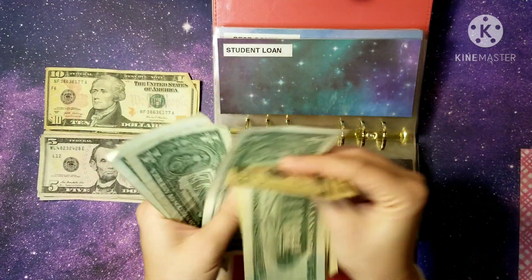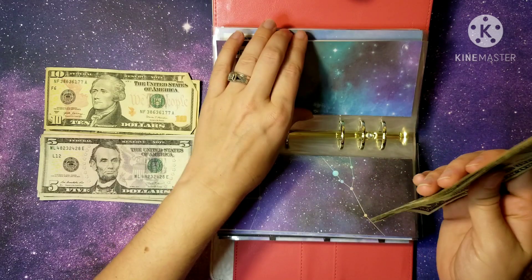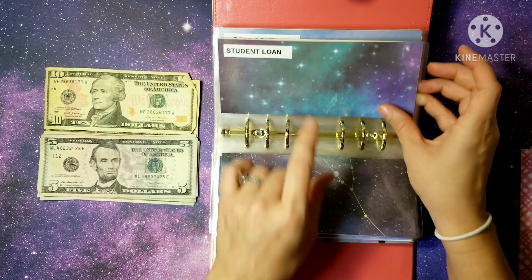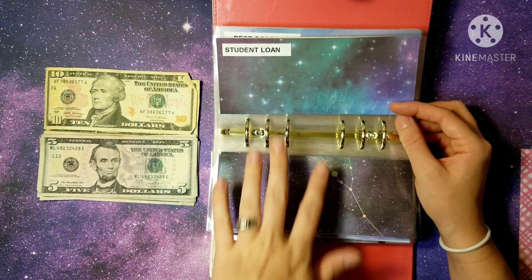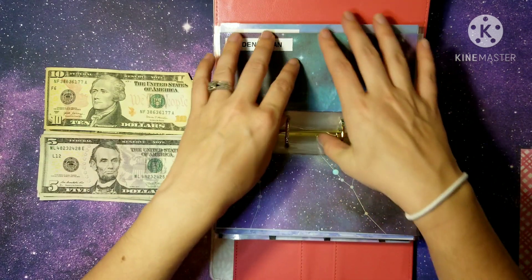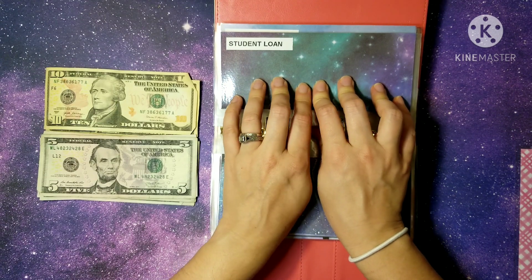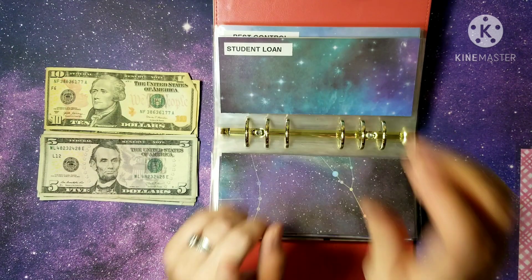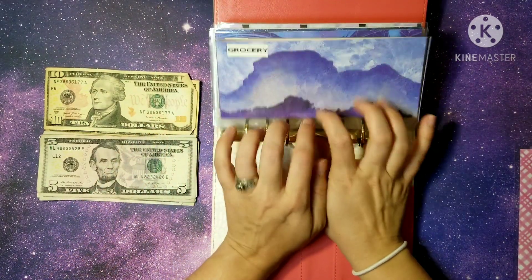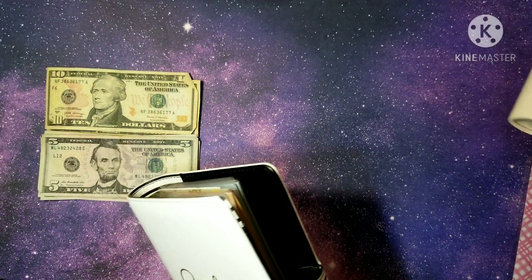For student loans we now have $54, and our normal payment is $57. We pretty much already have our normal student loan amount covered and we still have three weeks left to add money to it — which is really exciting. Those are all of our cash envelopes for bills and expenses. Now we're moving on to sinking funds.